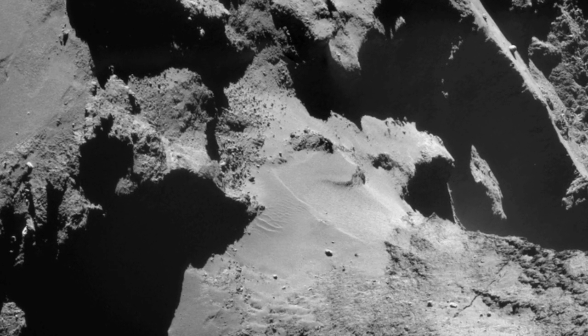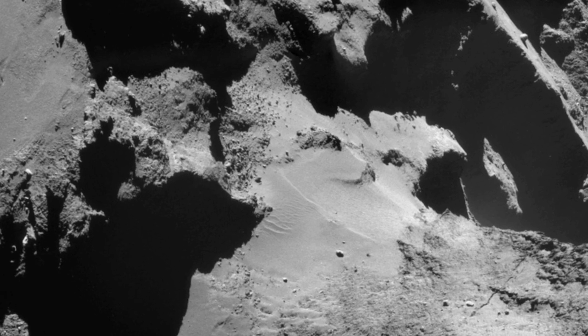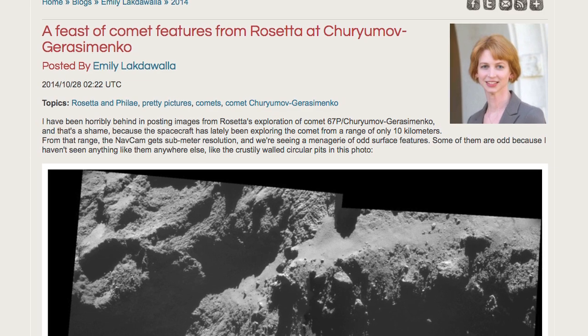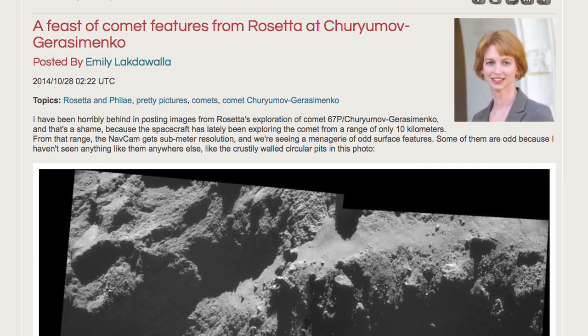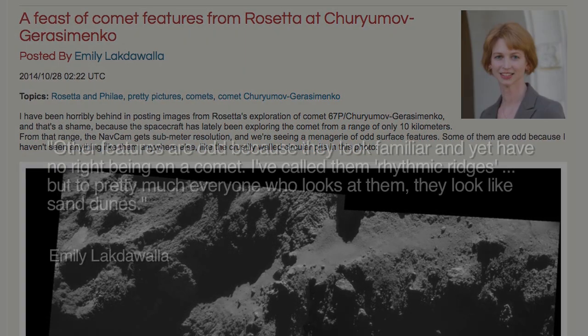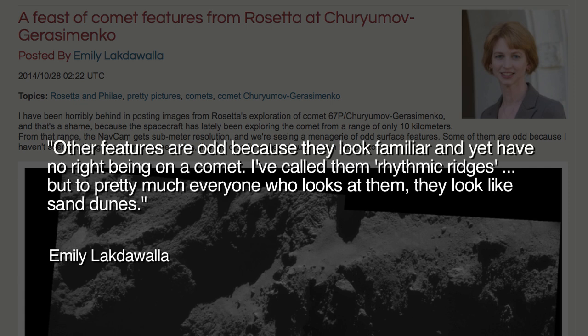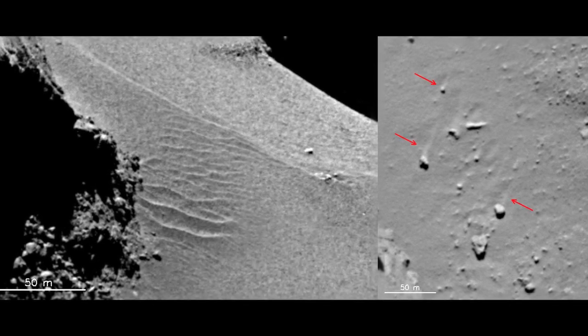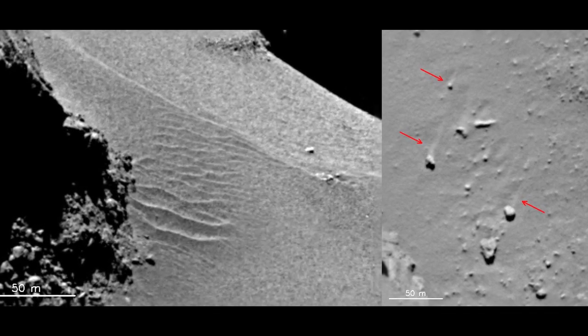At its first observation, the feature drew gasps of disbelief from scientists and science media alike. As planetary geologist Emily Lakdawalla wrote on October 28, 2014: 'Other features are odd because they look familiar and yet have no right being on a comet. I've called them rhythmic ridges, but to pretty much everyone who looks at them, they look like sand dunes, which are just plain impossible on a body that has neither atmosphere nor much of any gravity.' More recent close-up images of the impossible dunes have only deepened the mystery.